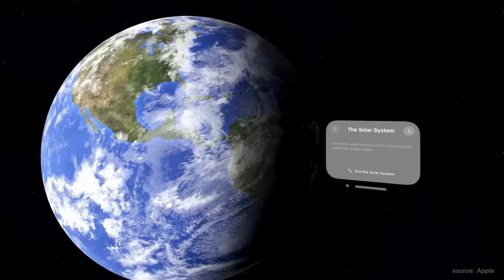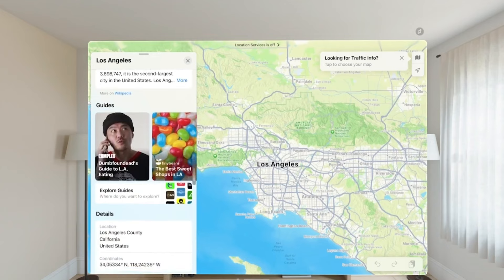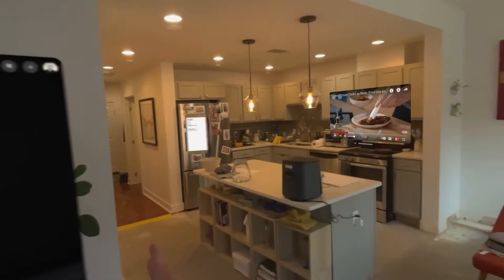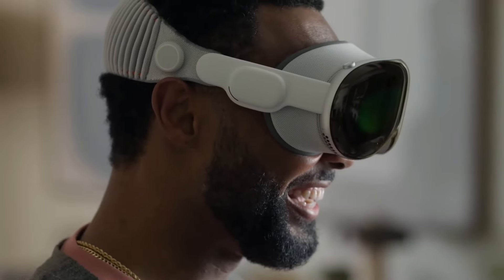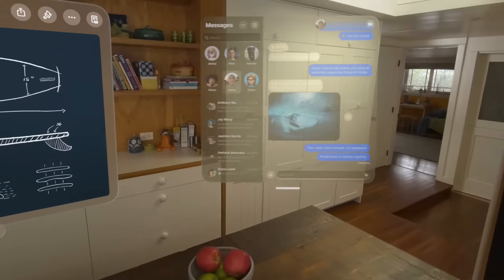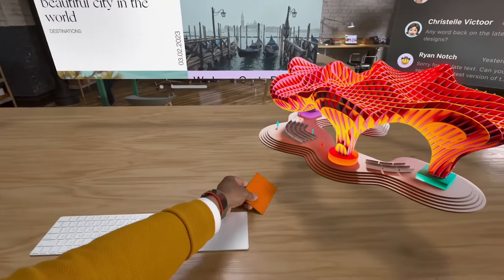You can use the Apple Vision Pro's camera and microphone to capture and edit spatial photos and videos and add them to your projects. Apps like Maps, Safari, and Calendar let you explore new places, cultures, and events. The spatial audio and face tracking features allow you to immerse yourself in the virtual world and interact with other people in a natural and realistic way.